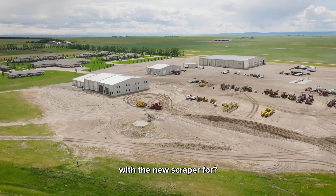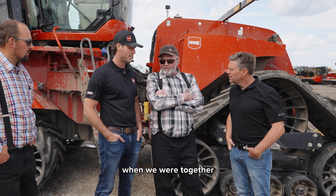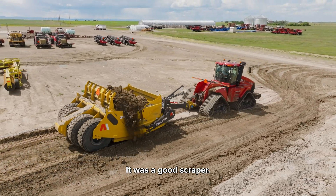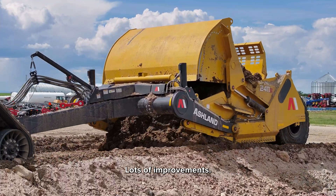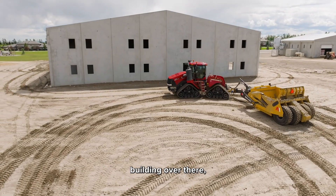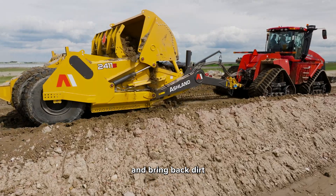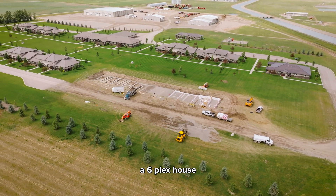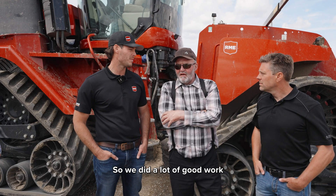What was it that you guys decided to go with the new scraper for? Well, we had an Ashland before when we were together with White Lake Colony, and it was a good scraper, but I think Ashland makes a better scraper now. Lots of improvements — and you can probably point over there to the add-on building over there. We needed to do some scraping there and bring back dirt, and then we were building a six-plex house and had to do the basement.